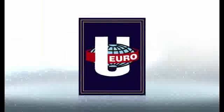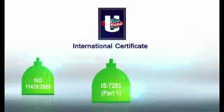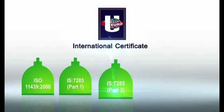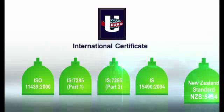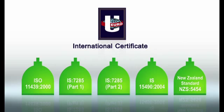EICL cylinders adhere to the highest international certifications by world-class third-party inspection agencies under ISO 11439, IS 7285 Part 1, IS 7285 Part 2, IS 15490, NZS 5454 standards, and UN ECE regulations.